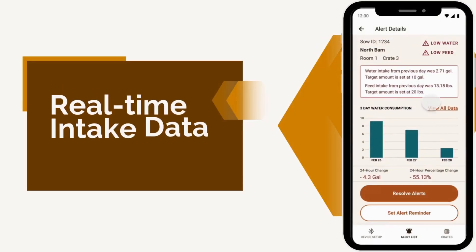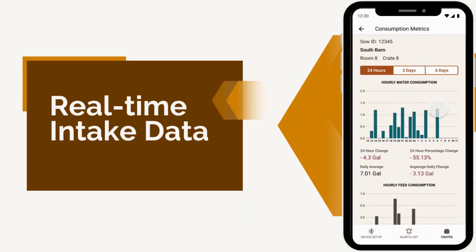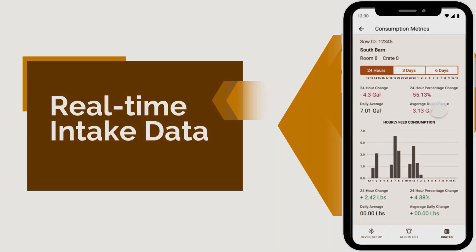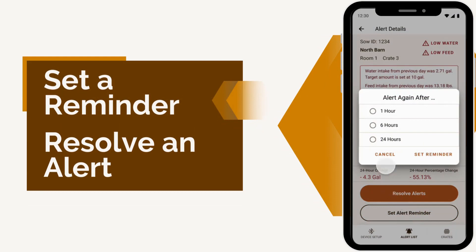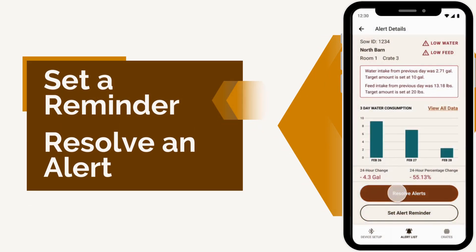As you respond to an alert, the app allows you to quickly access historical intake and previous activity for better decision-making. Set a reminder to check back on the sow later, or simply resolve the alert with an option from a drop-down menu.